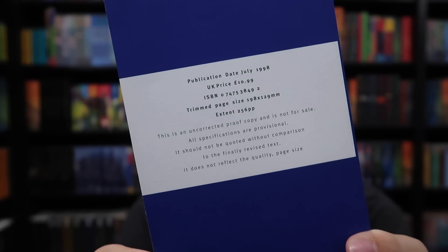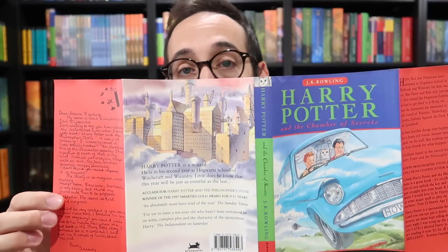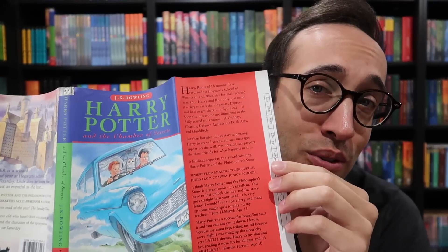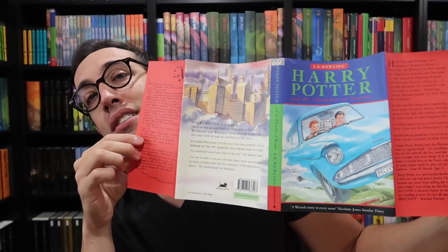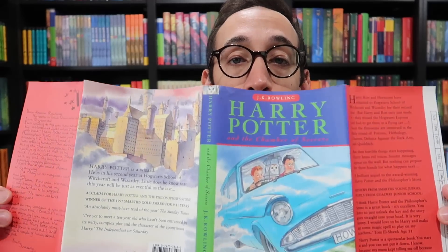On the back is some printing information. One of the interesting things about the Chamber of Secrets proof is that some of them were the first to be issued with a test dust jacket, or a trial dust jacket — a proof of what the dust jacket would look like. I'm going to talk more about this in a future video, but there are some changes you're probably noticing right now, just looking at this — some changes from this one to the final.